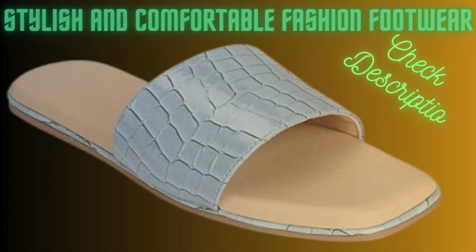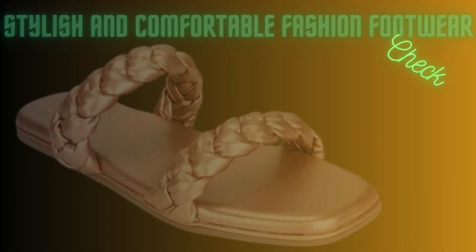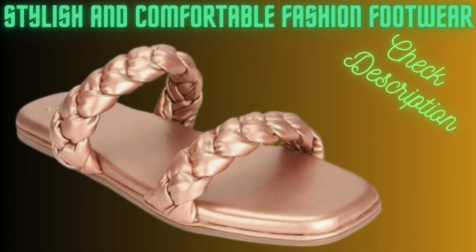Next footwear: latex cushioning in the sole gives these flats a super comfortable walk, and the bounce this material offers doesn't fade away. We didn't just sprinkle fairy dust on these flats.